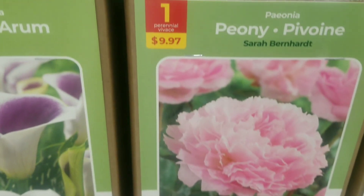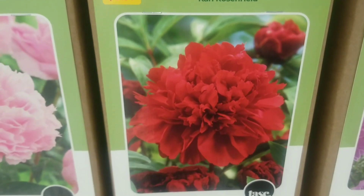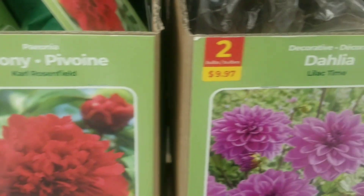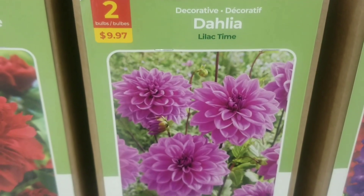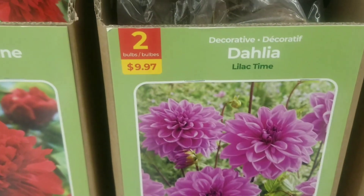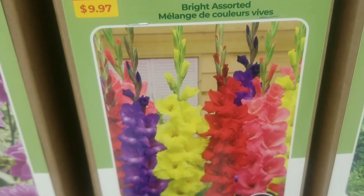Next to that one you have the red peony — gorgeous, bright, striking red, beautiful, again great for cut flowers. And next to that you have the dahlia, two for $9.97, such a beautiful striking color that will melt your heart for sure.